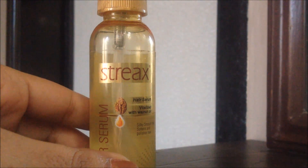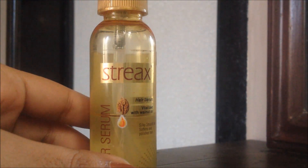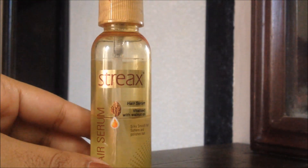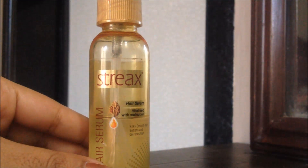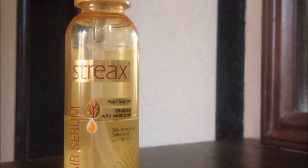If your hair is above shoulder and thin, then take only one pump. But if it has volume, then I suggest you take two pumps. Mine is below shoulder and not too thin, not too thick, so I take two pumps. If you take more pumps, your hair will be oily. So take according to your hair length and volume.